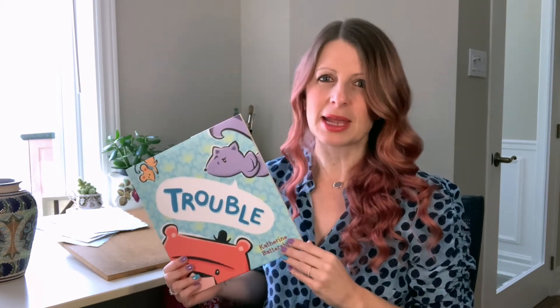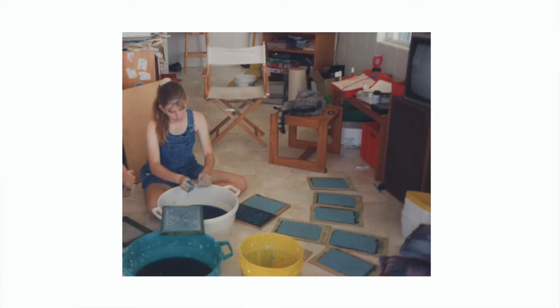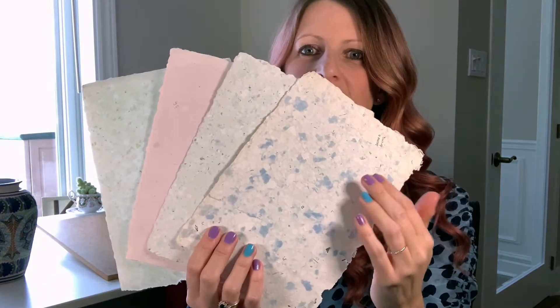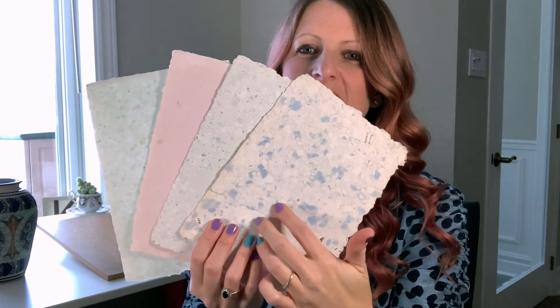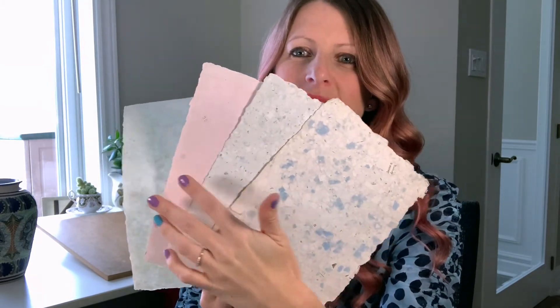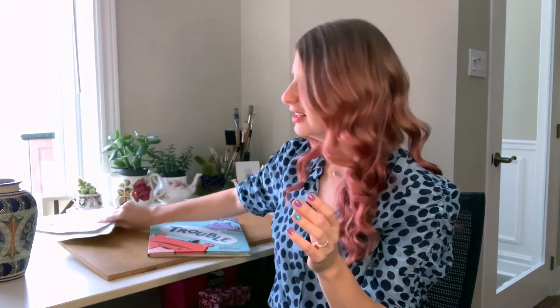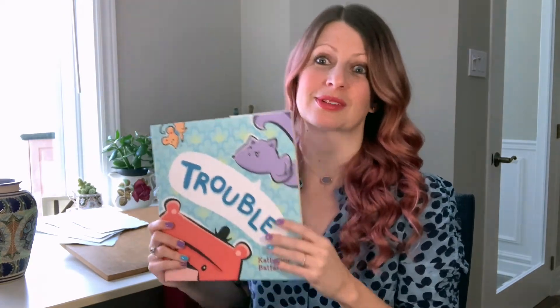I also love paper textures. My mum and I used to make recycled paper, and you can see it has really interesting variation in colour and movement. It reflects the light really interestingly. I think that's really where my love of paper started, and I still use a lot of those papers in my books today.